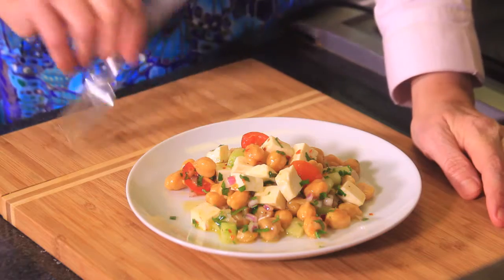This can actually be a whole meal for a vegetarian person because chickpeas have a lot of protein, same as the cheese, and then you have the veggies too. So this can be a full meal. Let me try it.